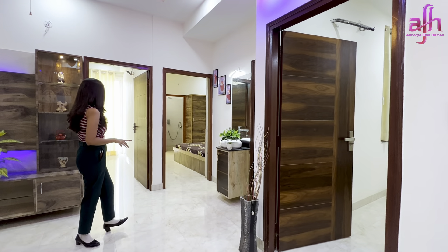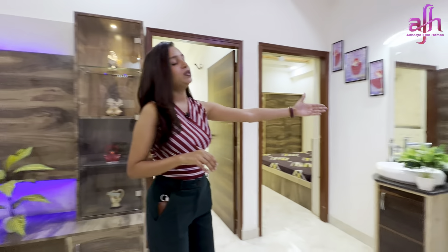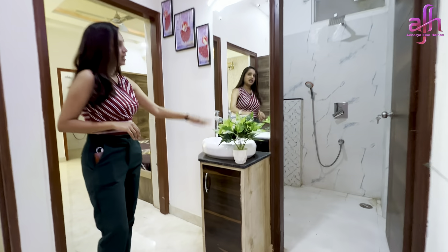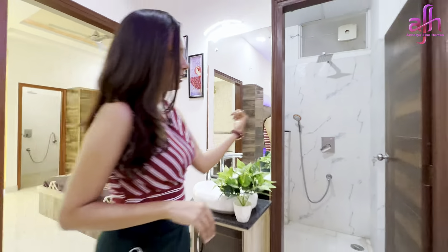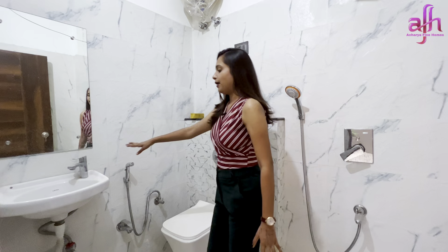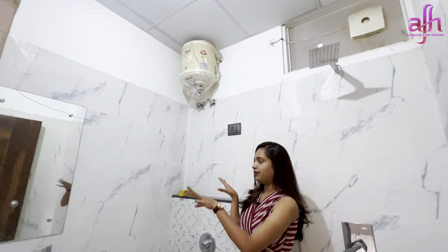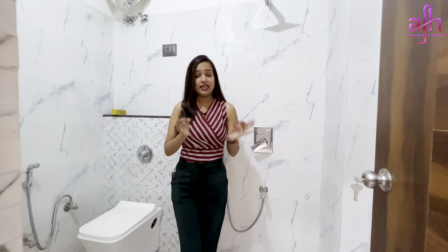This flat's most important feature is 3 bedrooms — first, second, and third. The first and second bedrooms have proper balconies, and the third bedroom has proper windows for ventilation. The apartment is fully ventilated. There is a common washroom with a wash basin area, a wide-looking mirror, and a 5x7 dimension — very spacious with good tile work.